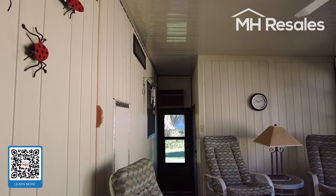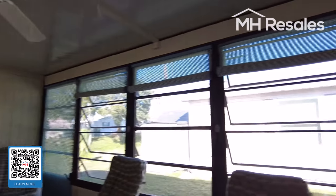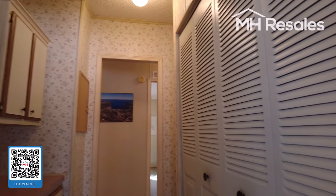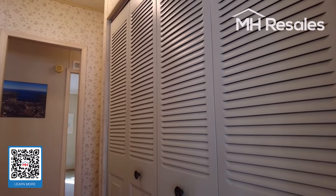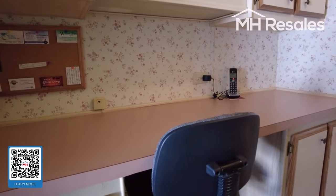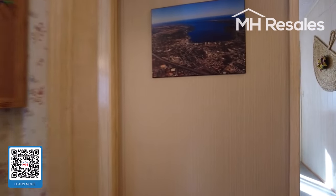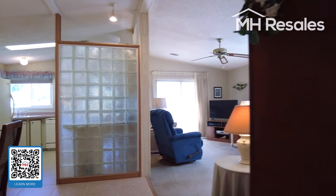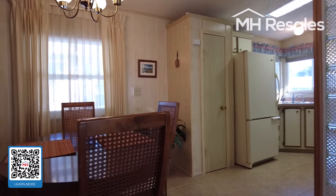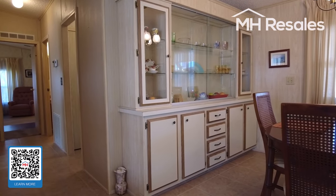A couple of steps down is the shed with washer and dryer. We step into the home. Nice closets to the right. Desk area with storage. Cathedral ceilings throughout. Dining room with a nice built-in for display and storage.